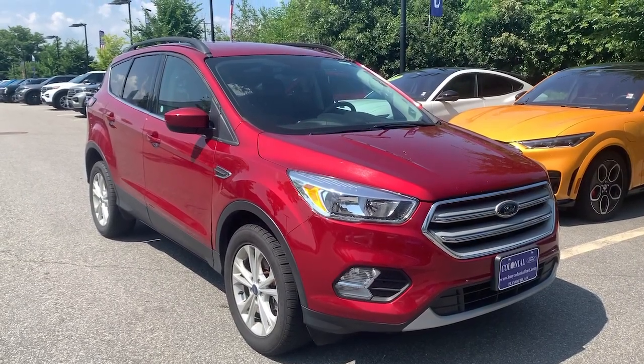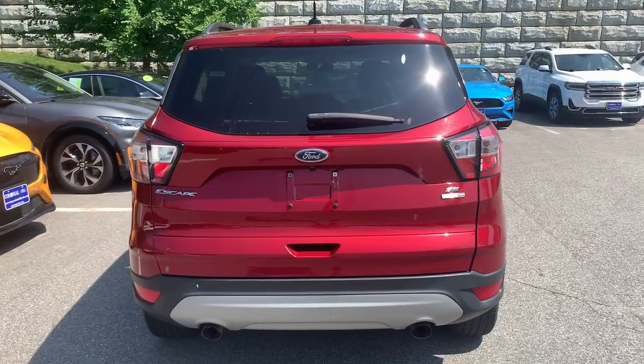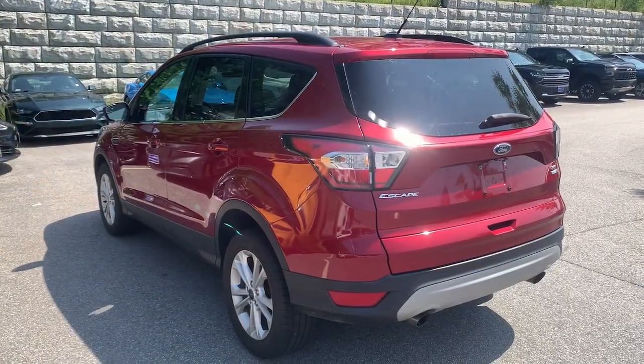Look no further than the 2018 Ford Escape. With less than 60,000 miles on the odometer, this vehicle stands out from the rest.